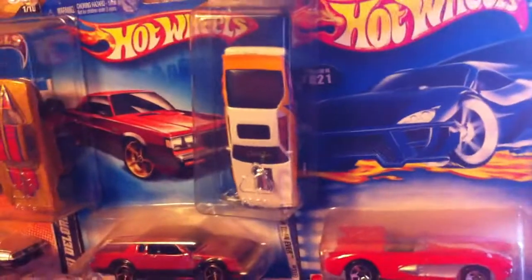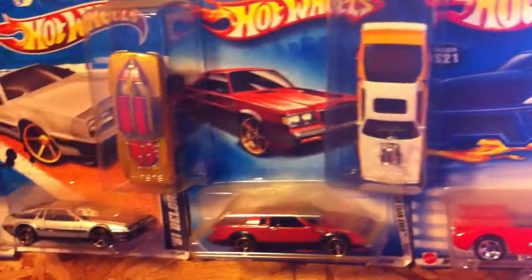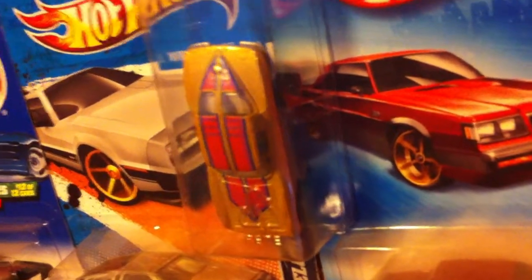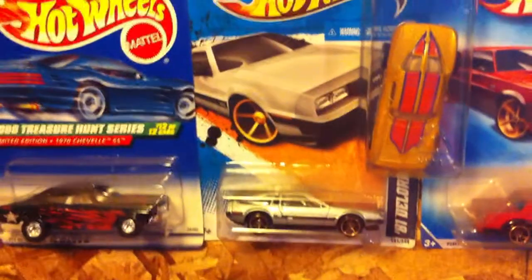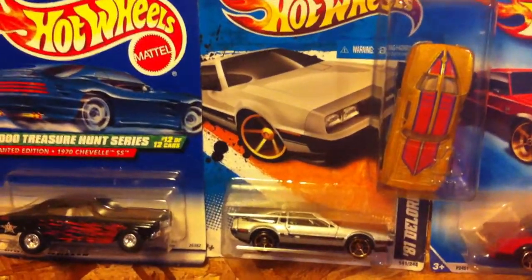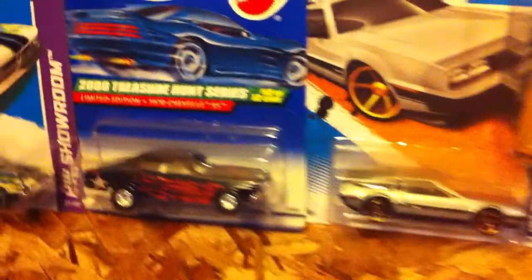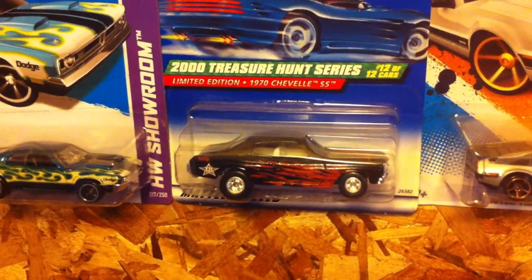We'll start over in the corner — got a nice California custom blown Camaro, a nice mint high raker real rider Corvette. Then got an '81 DeLorean Faster Than Ever, got that from good old Tom Paul Fran. And a really nice 2000 Treasure Hunt '70 Chevelle.